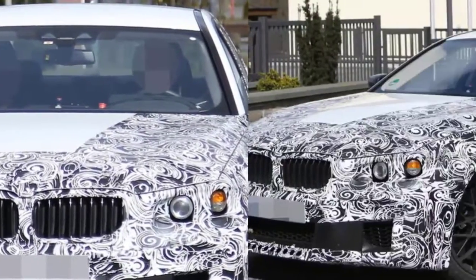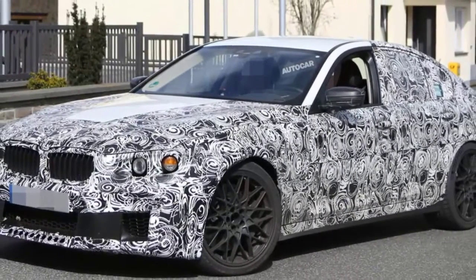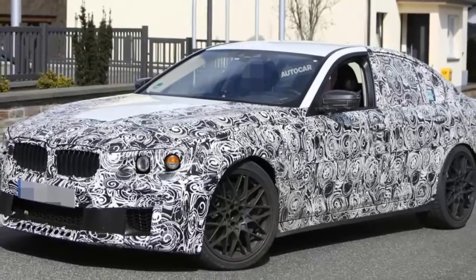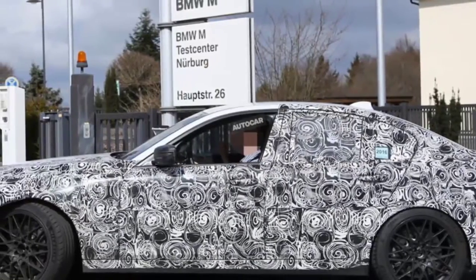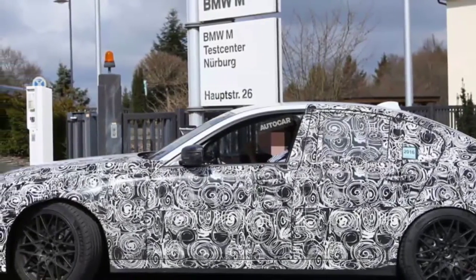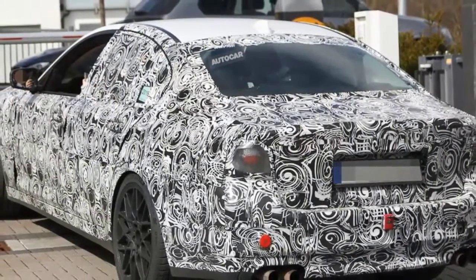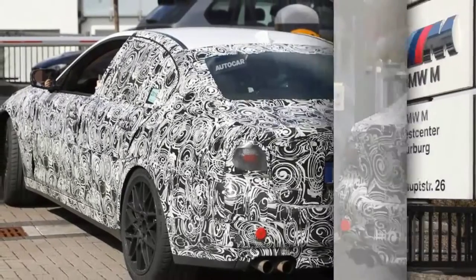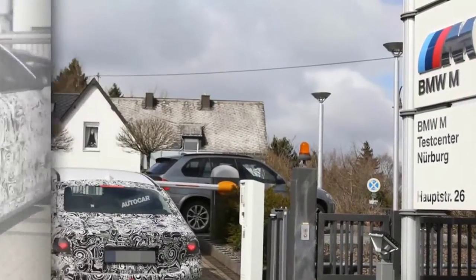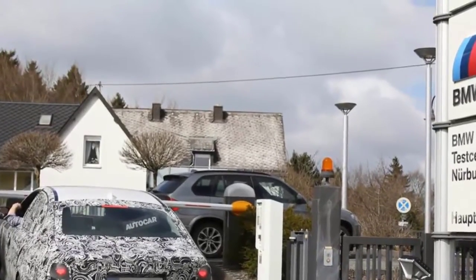This long list of technical upgrades will make the new M5 the fastest-accelerating and most dynamically capable M5 yet, with the old car's 4.3-second 0-to-62 mph time due to be beaten by close to a second, thanks to the new car's improved traction and peak outputs. Top speed will again be restricted to 155 mph, although an optional M Driver's Package will enable buyers to raise it to 190 mph with new engine management software and the fitment of Z-rated tyres.